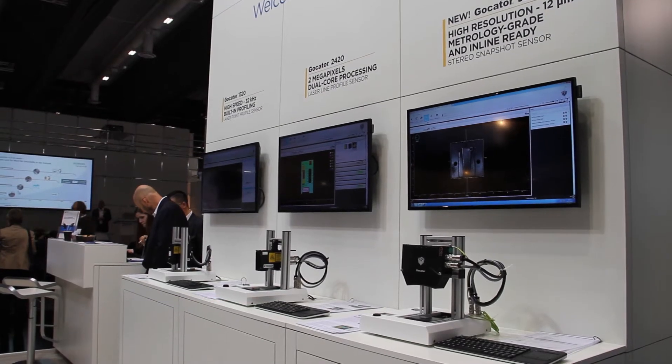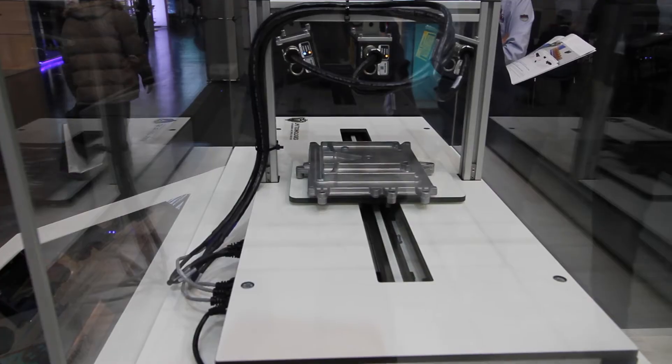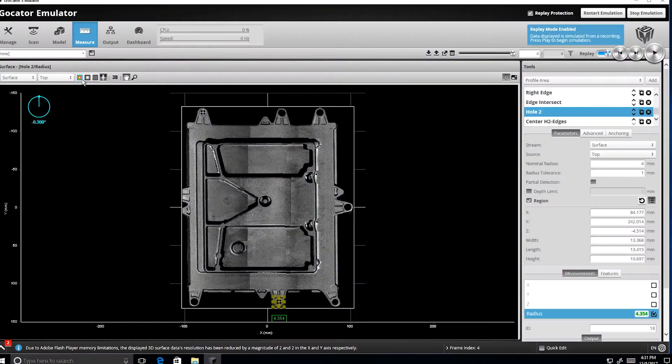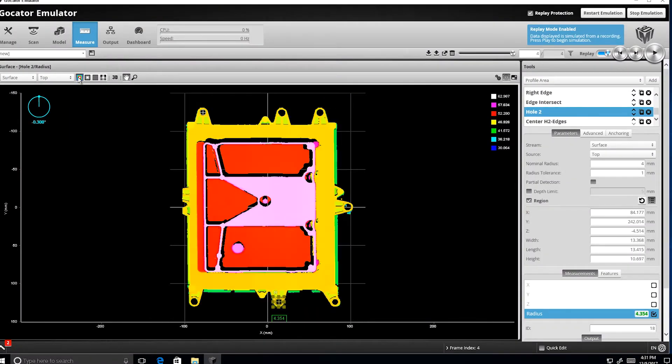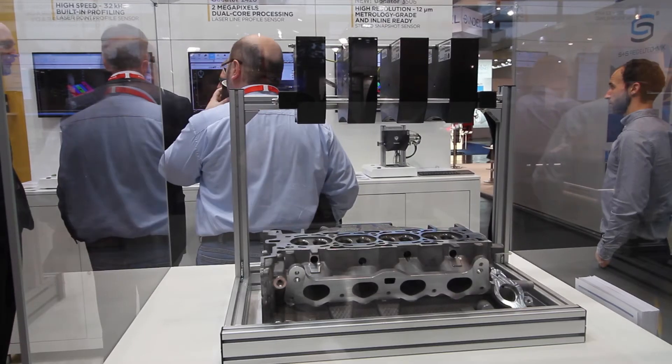We have three playgrounds that show a single point displacement sensor, a laser line profiler, and a snapshot sensor, all using the basic web interface. Then we've got an application that shows how to align multiple laser line profilers and use our masters to synchronize the data. And finally we've got a volume checker system, which is an excellent example of how to develop a custom measurement tool using Locator GDK.